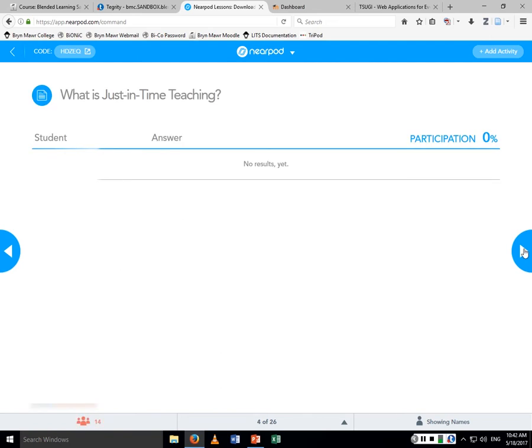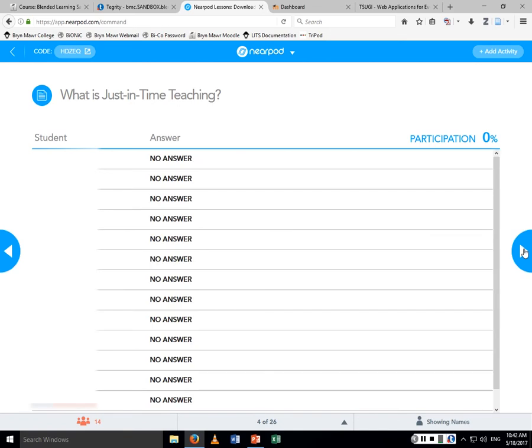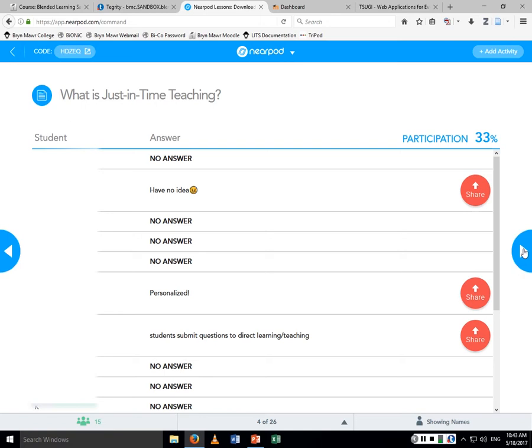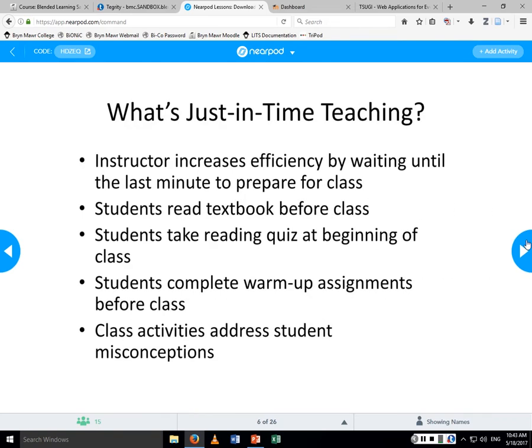I'm interactive as a teacher, so I'm going to be interactive as a presenter. I won't wait for everybody to answer all the questions, but I like to have a discussion. So I ask you: what is just-in-time teaching? I was going to present with Doceri so I could write on my iPad and it would appear on screen, but Doceri didn't like the Wi-Fi network here.